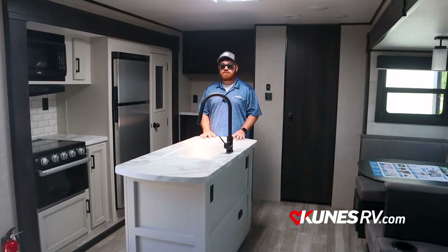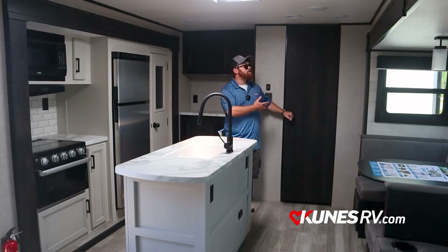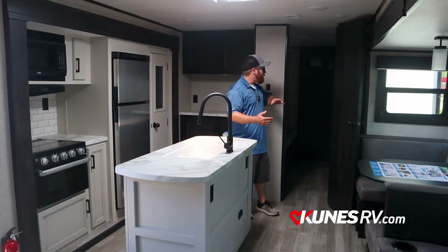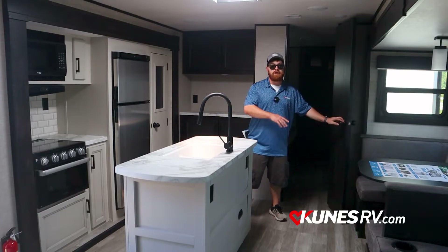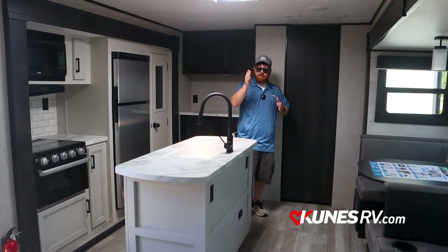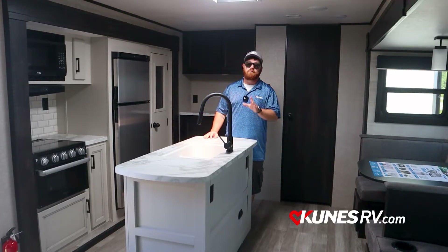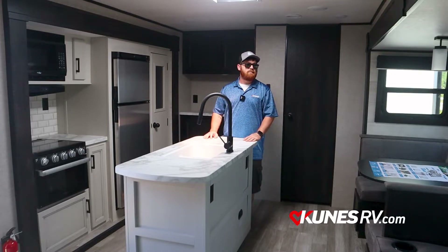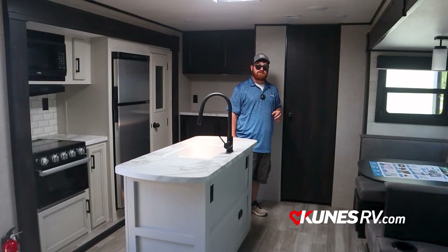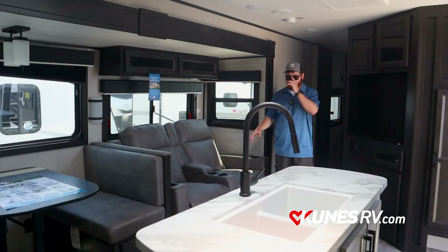Right in the middle of this room you'll find the nice island — great for food prep and conversation with friends. Also, this is the door that goes straight back to the bunkhouse — we'll get in there in just a bit so you can see what's going on. Back the other way would be the bathroom and the bedroom — we'll get you turned around to see that as well, but for now let's see the other side of the living room and kitchen area.